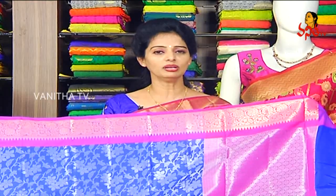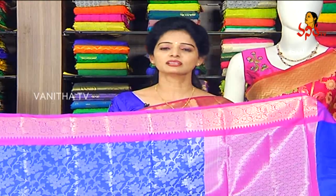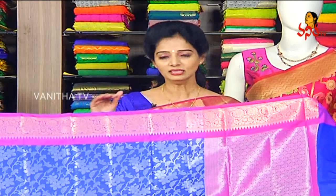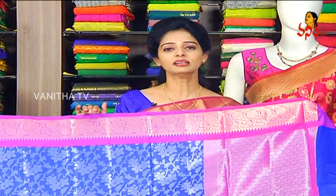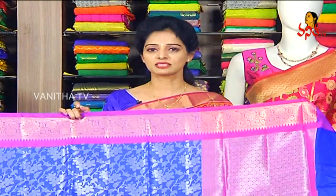Kids wear, gents wear, dresses, dress materials — all varieties. We have designer blouses. We are at Chandanagar KS Bakers. We are having a complete clearance sale with 50% special discount offers.